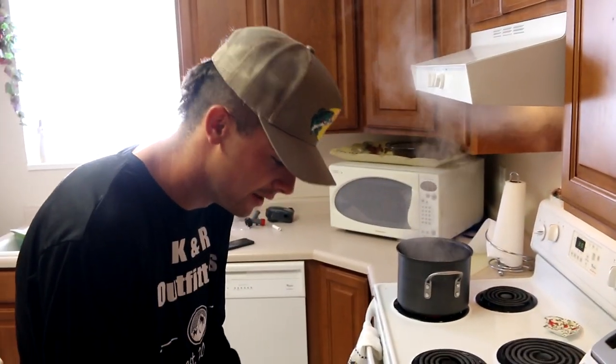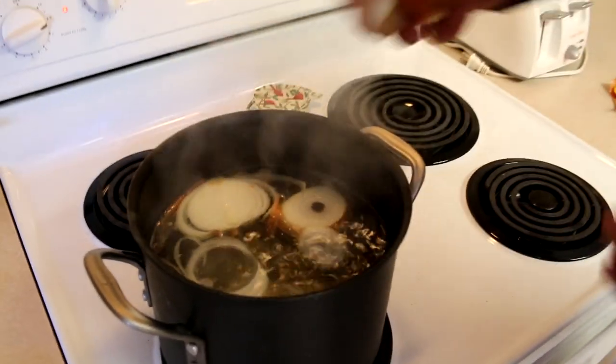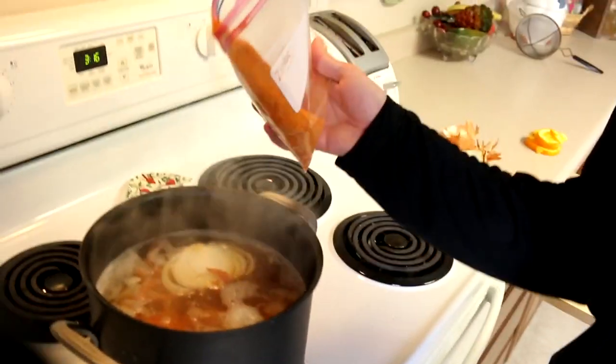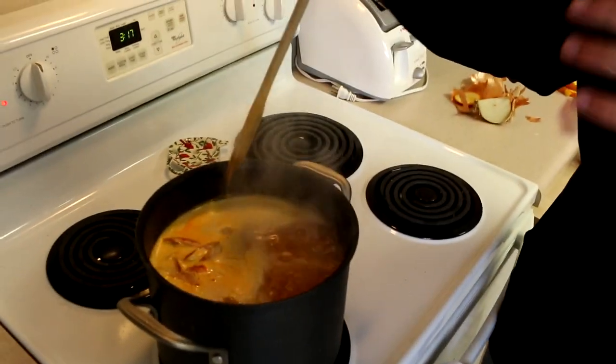We debated adding more potatoes but decided we were probably good for now and could add the rest with the crawfish. We stirred it up and realized we might want to add a little bit of salt too. We're gonna let those cook for about eight to ten minutes, see if they're done, then add our crawdads with a little more seasoning and the oranges, and let those cook for about three and a half to four minutes.